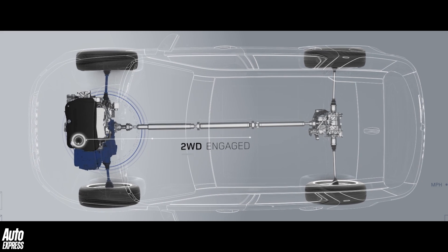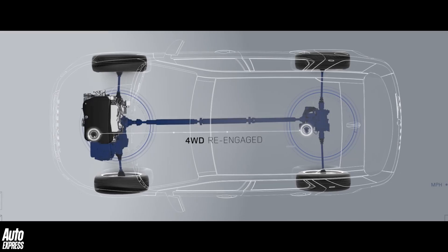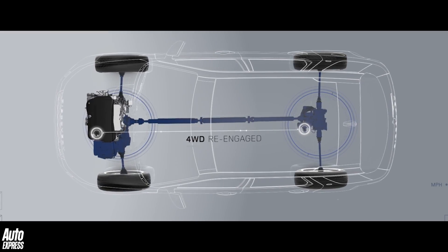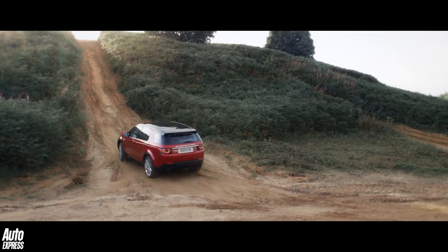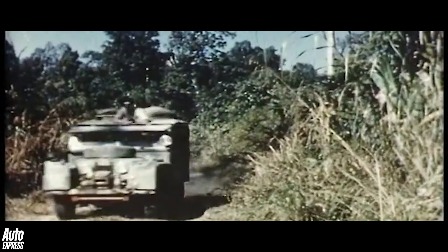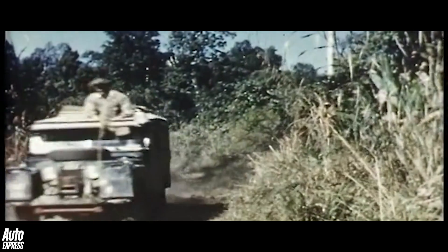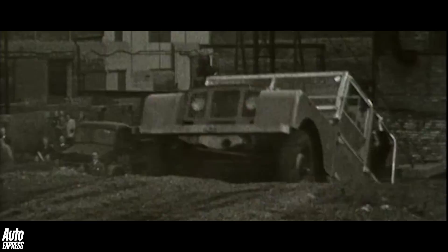Most modern four-wheel drive systems use electronics to control the amount of torque that goes to each axle, or sometimes even to each wheel. But in previous four-wheel drive systems this used to be controlled by hydraulics and clutches, and in the original Defender's case via what was called a transfer box that enabled a lower set of gear ratios to be called upon when climbing up especially steep hills.